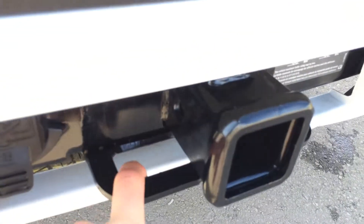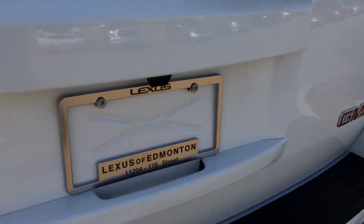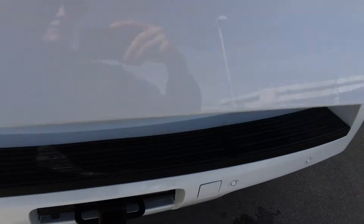You have your hitch, tow hooks, and a light adapter there. The backup camera is located right here. To release the trunk, there's a button right here, and you do have remote trunk release as well.